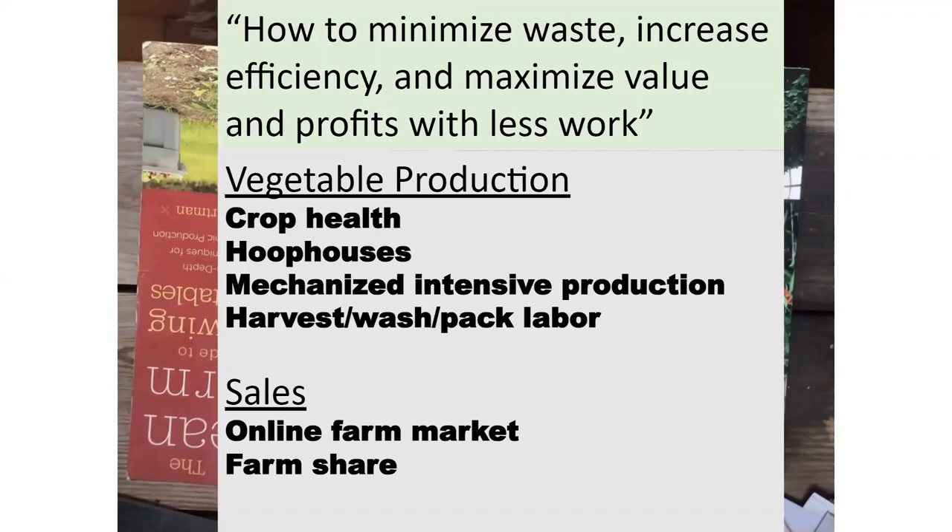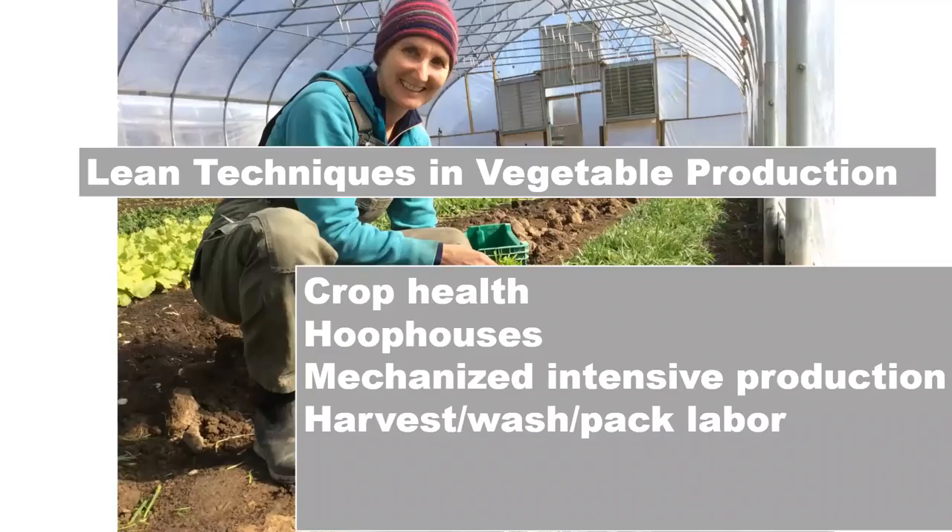We're going to focus on crop health, hoop houses, developing mechanized intensive crop production, and a streamlined harvest, wash, and pack system. Then we're going to go into some selling, and I'm going to hand it off to Jason, who's going to cover our vegetable production.